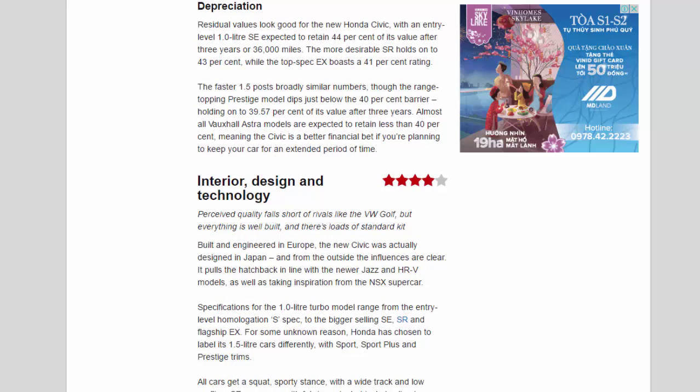Depreciation: Residual values look good for the new Honda Civic, with an entry-level 1.0-litre SE expected to retain 44% of its value after three years or 36,000 miles. The more desirable SR holds on to 43%, while the top-spec X boasts a 41% rating. The faster 1.5 posts broadly similar numbers, though the range-topping Prestige model dips just below the 40% barrier, holding on to 39.57% of its value after three years. Almost all Vauxhall Astra models are expected to retain less than 40%, meaning the Civic is a better financial bet if you're planning to keep your car for an extended period.